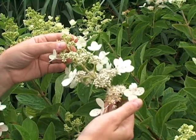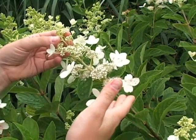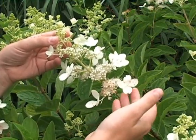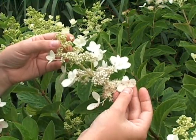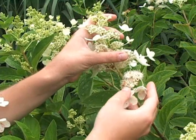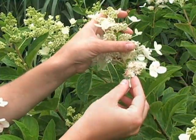Hydrangeas have two types of flowers. They have the sterile flowers, which are the showy flowers you see in the inflorescence, but really the large part is a bract — a modified petal — and you can see just barely in the center there is the sterile flower. They also have fertile flowers, which are the ones that can actually be pollinated, and these are the smaller ones. You can see a cluster of them here.